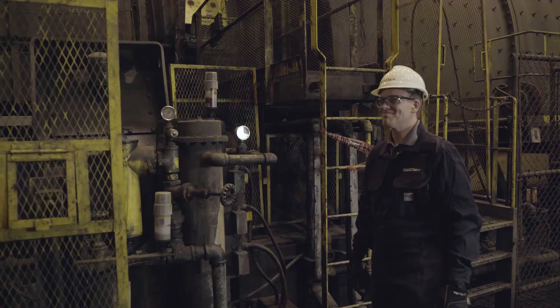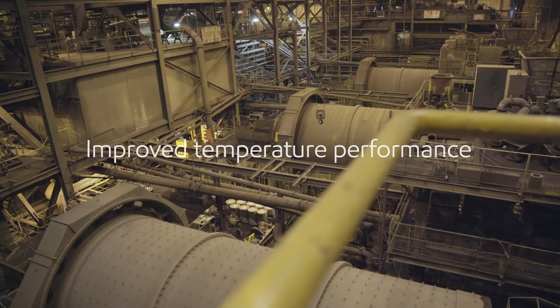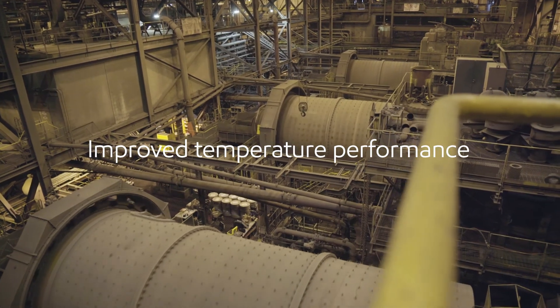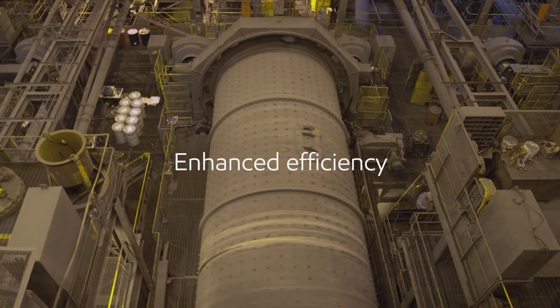Mobil SHC synthetic lubricants energize business with enhanced wear protection, improved cold and high temperature performance, extended oil drain capabilities, and last but not least, enhanced efficiency.